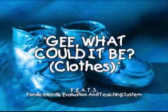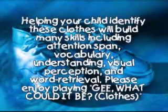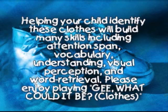G. What Could It Be? Clothes. Helping your child identify these clothes will build many skills, including attention span, vocabulary, understanding, visual perception, and word retrieval. Please enjoy playing G. What Could It Be? Clothes.